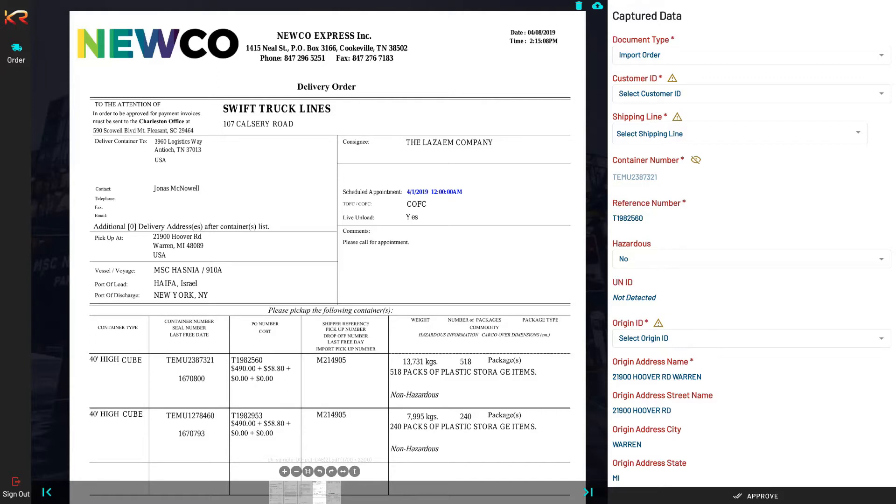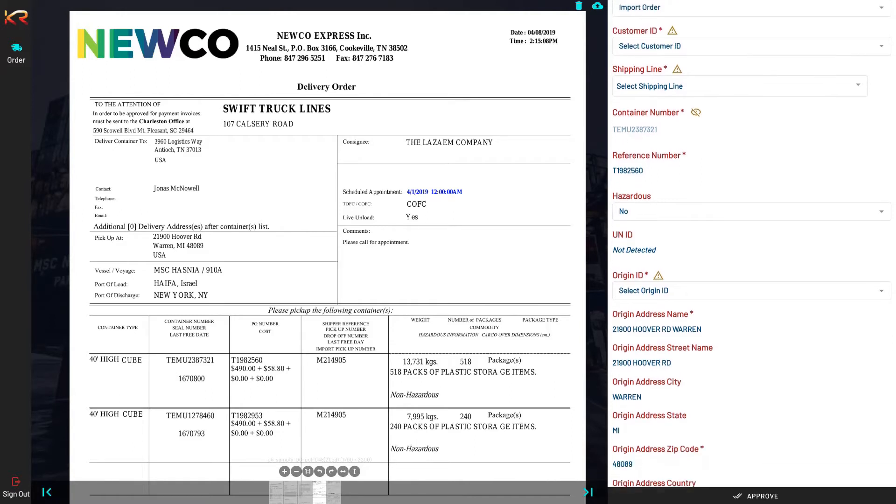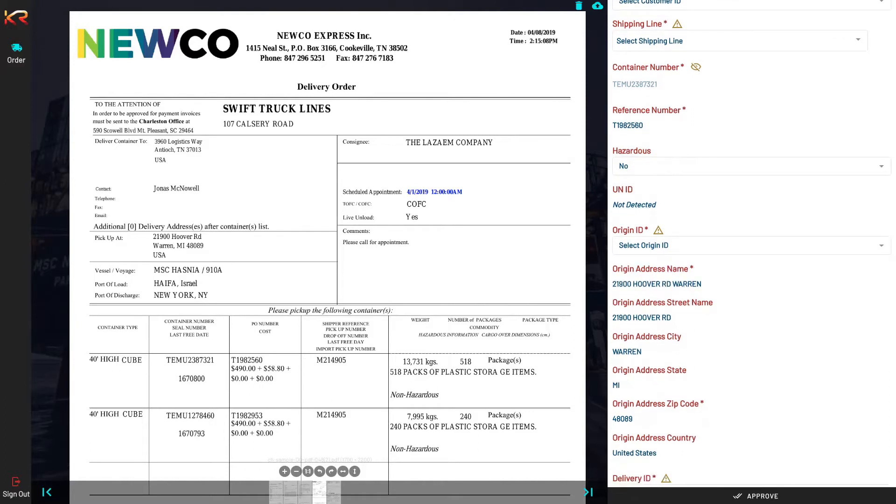If the document were an export order, it would have classified it as such. You can also notice that the origin address details are broken down into discrete key-value pairs, whereas the document receives addresses as a block of text. We have a one-terabyte machine learning-based model built behind the scenes that parses and breaks the address detail into discrete key-value pairs. Then it tries to do predictive matching with a short ID in the system. If the confidence score is high enough, this value will be auto-populated; otherwise, an operations user can override it.